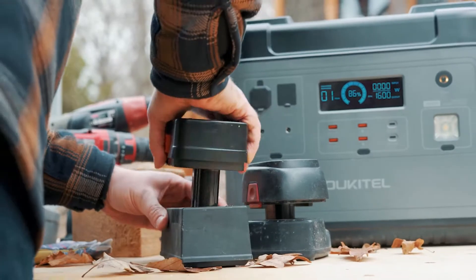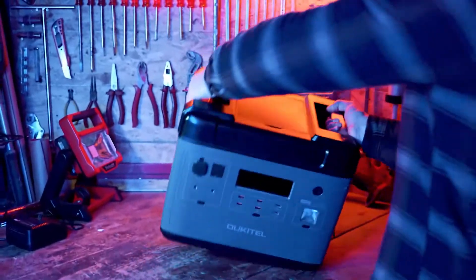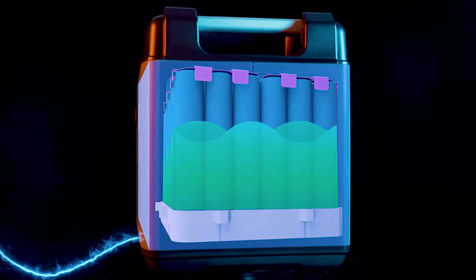The Yucatel P2001 can handle any heavy duty tools without any worry. The P2001 has adopted a super fast recharge technology which can be recharged fully within 2 hours by a wall socket.